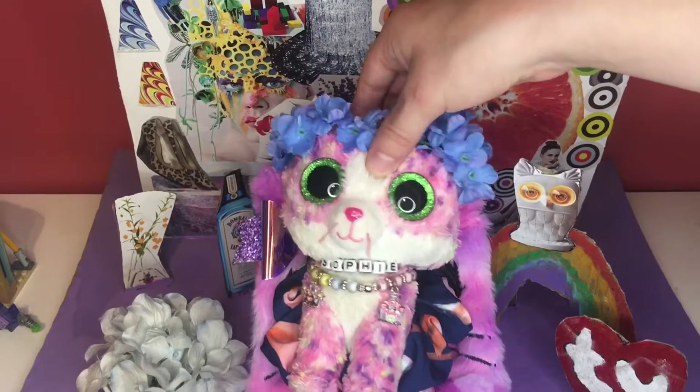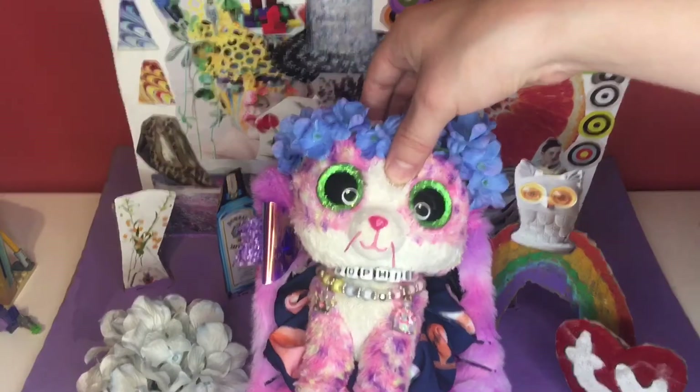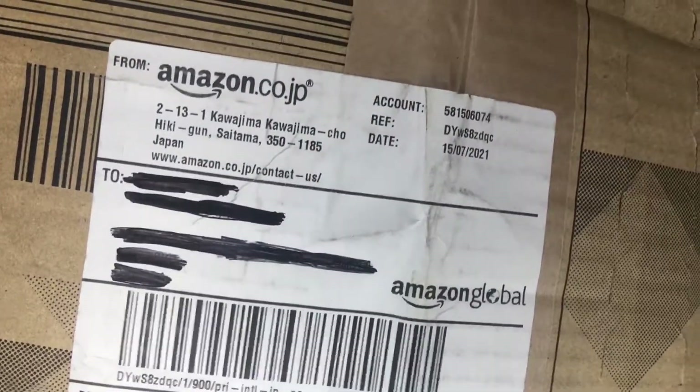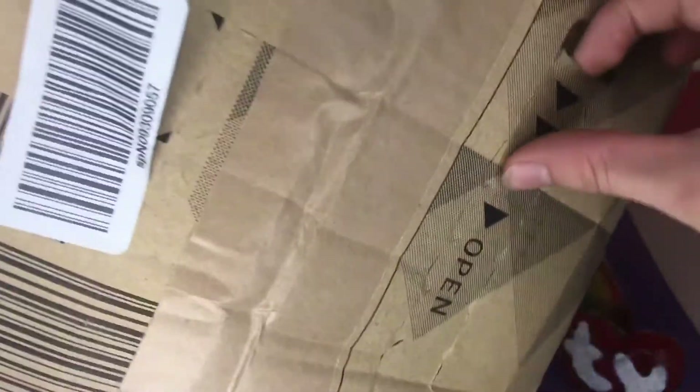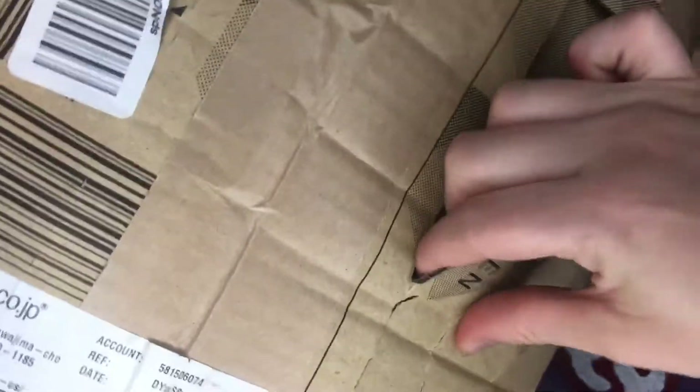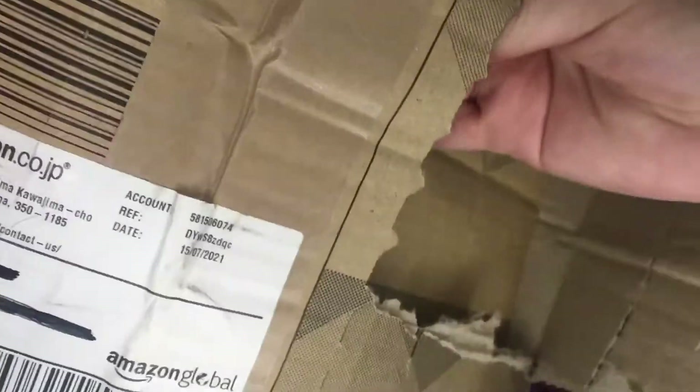I am about to unbox my dream Beanie Boo! So here is the package which I ordered from Amazon, and now I'm going to open it up. Ooh, who's inside? It's Asia!